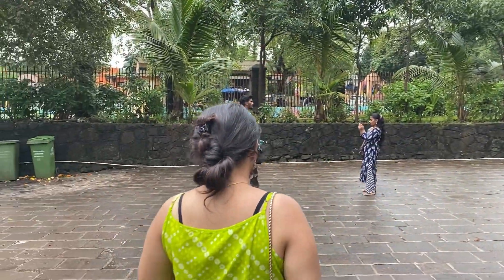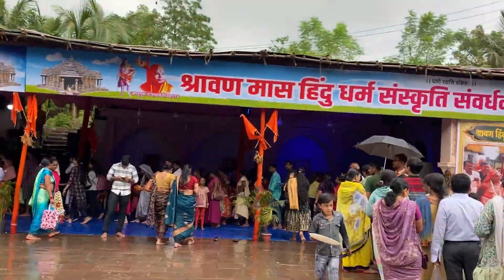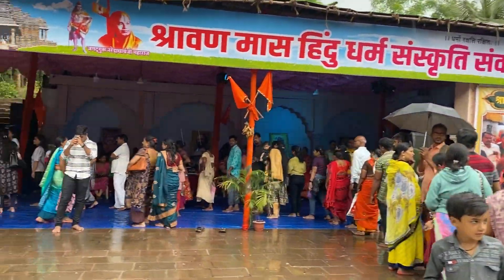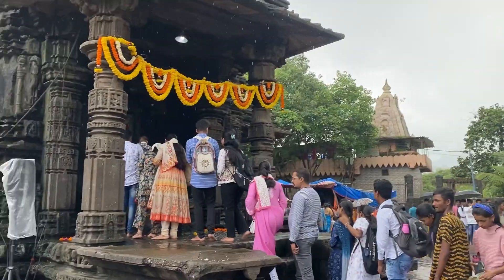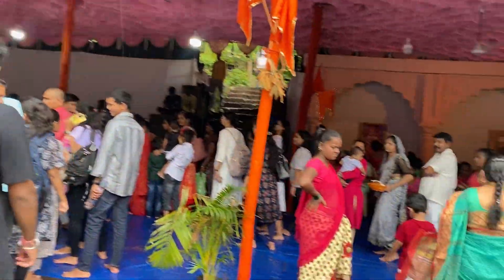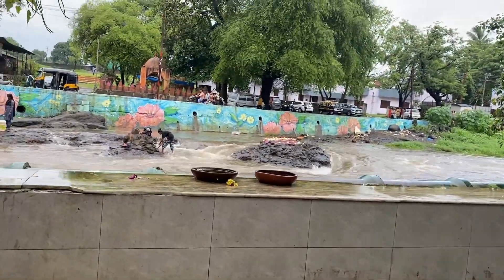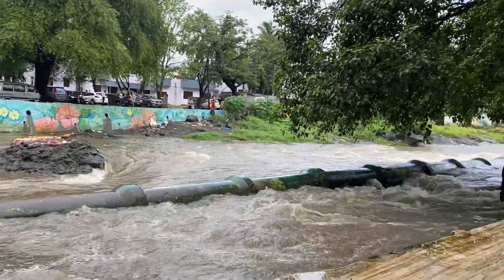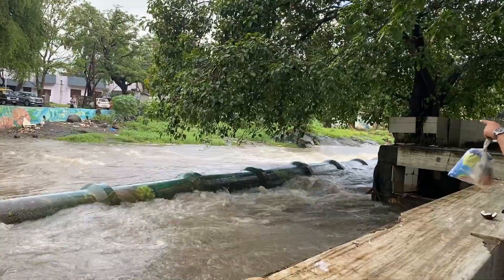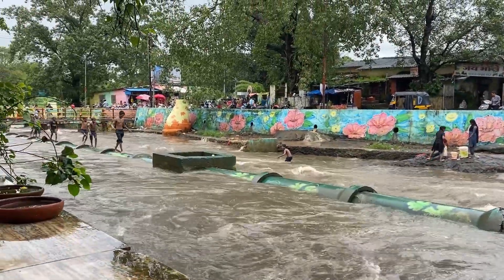This is a very unique temple. We have a great place here for the temple. There is a river by the temple, and people do photoshoots here. There is a lot of interest here but it feels good to see.